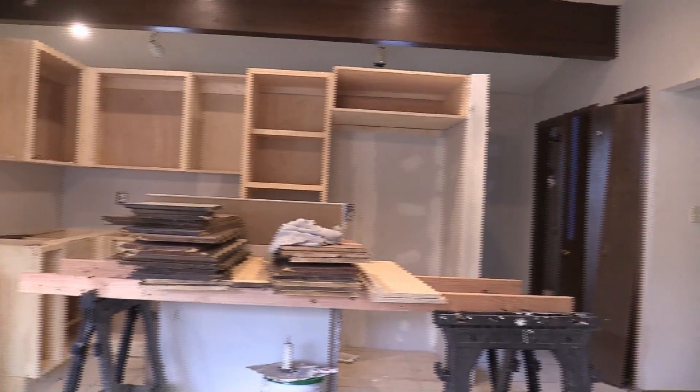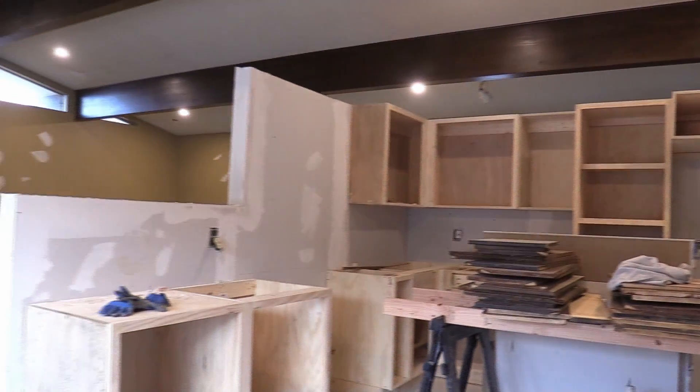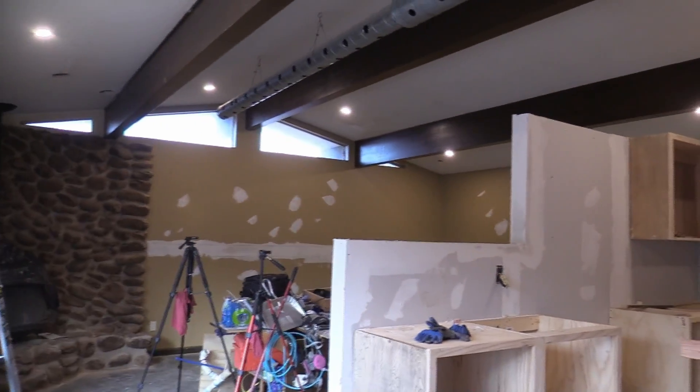All the cabinets are built and installed and they look fantastic. They just need stain and polyurethane but I'll get to that.